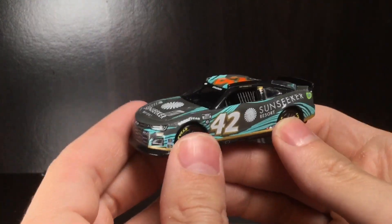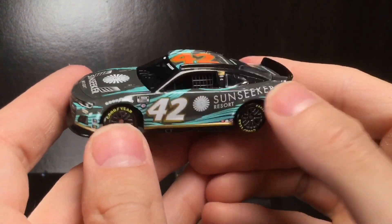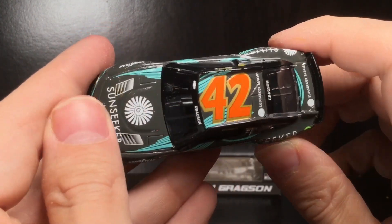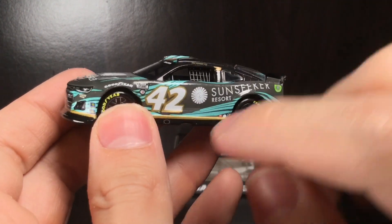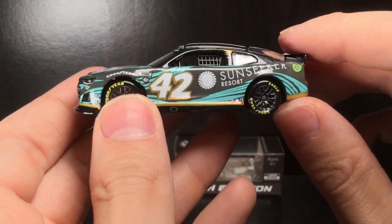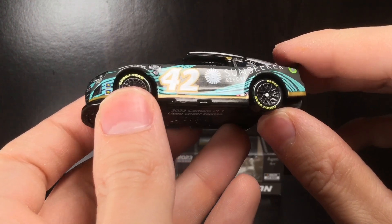Alright folks, we're out of the package — check out this diecast, holy cow! This paint scheme is awesome. You have a very solid charcoal gray base coat, a little bit of a two-tone design with kind of a black A, B, and C pillar decal wrap, and then this very modern, wavy water pattern design.